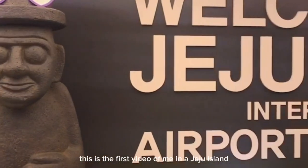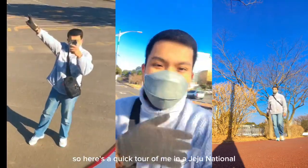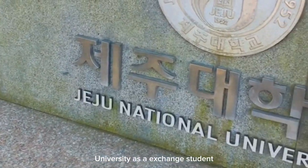This is the first video of me in Jeju Island. As a student from Indonesia, here's a quick tour of me in the Jeju National University as an exchange student.